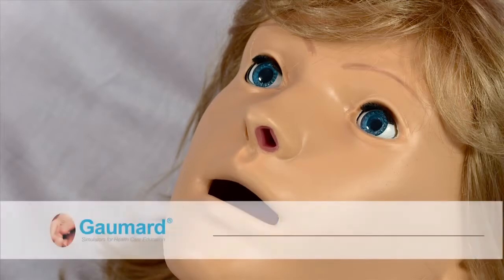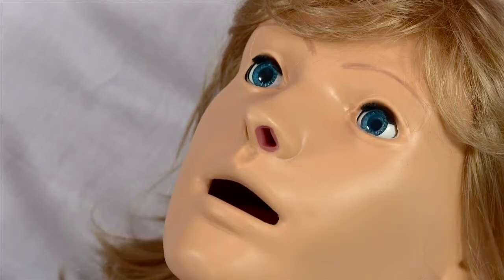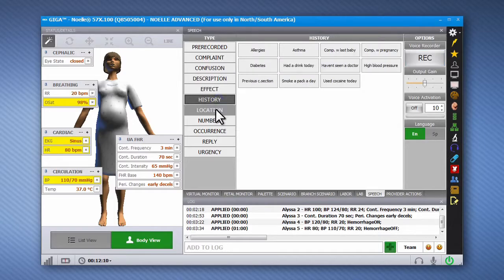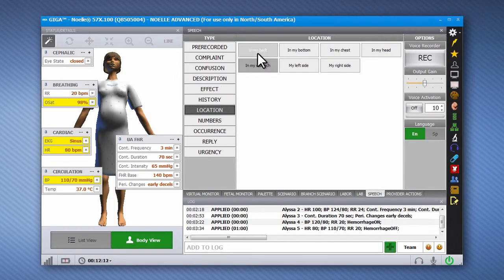The wireless streaming voice feature allows you to engage the provider in a realistic dialogue. Using the streaming voice headset, speak as the simulator's voice and listen to the participant's reply. For example: 'The baby's coming!' The streaming voice audio recorder allows you to record custom phrases for the simulator to speak, such as 'My water broke!' Alternatively, click any of the pre-recorded phrases available in English and Spanish for the simulator to speak out loud.